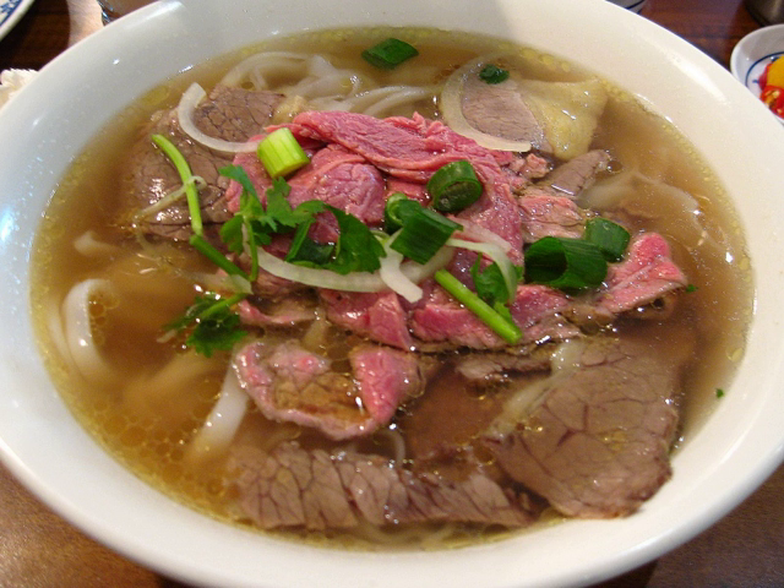Mi Quang — signature noodle dish from Quang Nam, yellow wheat flour noodles in a small amount of broth with various meats and herbs. Pho bo — pho in a broth made from beef and spices.